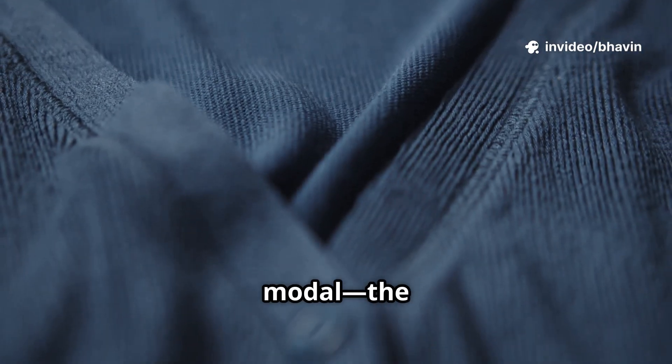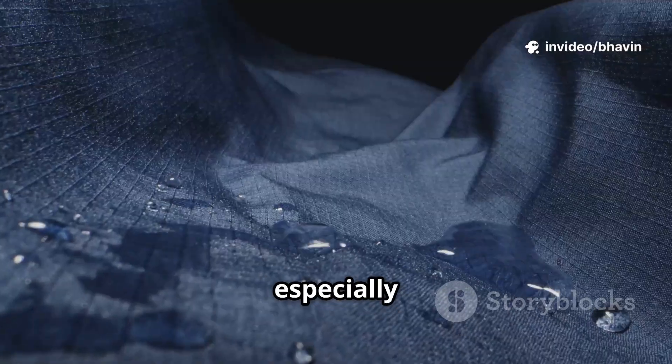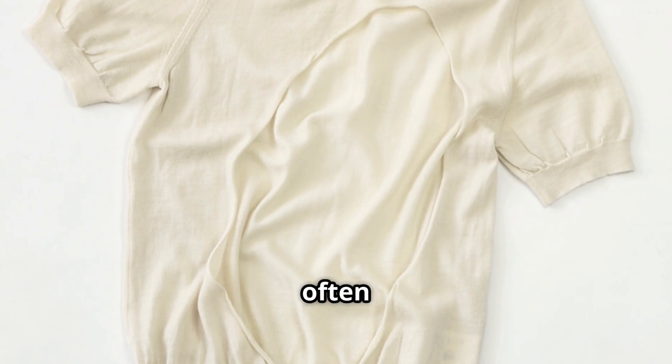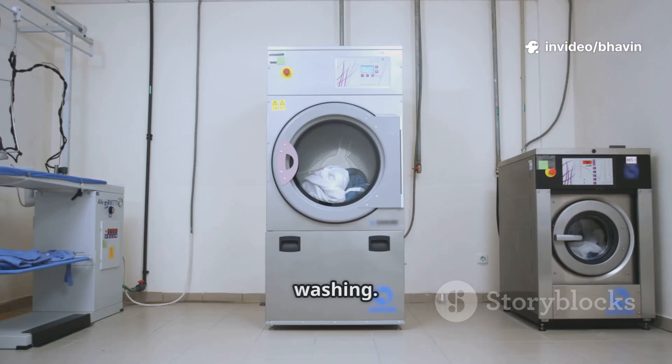Next, Modal — the refined sibling. Developed in the 1950s, Modal is stronger than Viscose, especially when wet. It's made from beech trees and is incredibly soft, often used in t-shirts, underwear, and sheets. Modal holds its shape and stands up to regular washing.